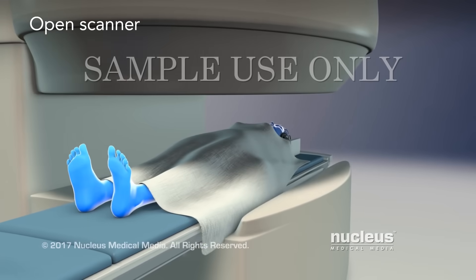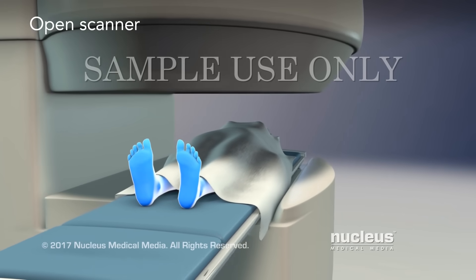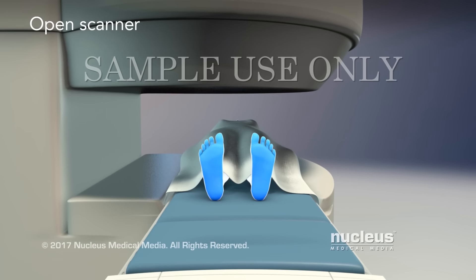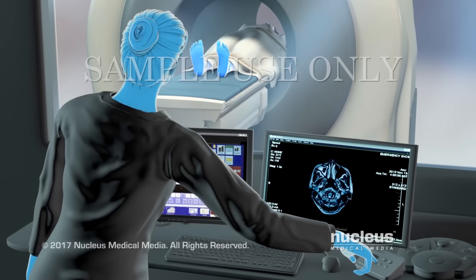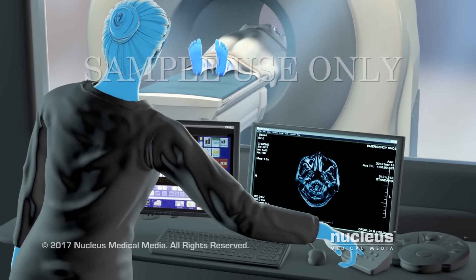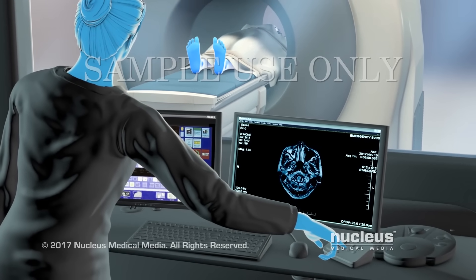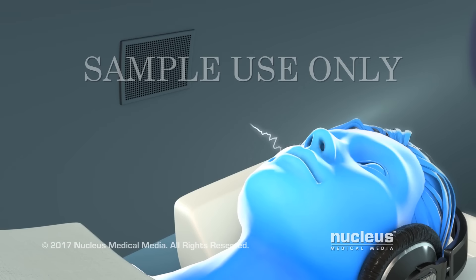This scanner is open on the sides, so you won't be completely surrounded by the machine. However, the pictures may not be as good as with closed scanners. For either type of scanner, a technologist will operate it from the next room. You will be able to talk to each other through a two-way speaker.